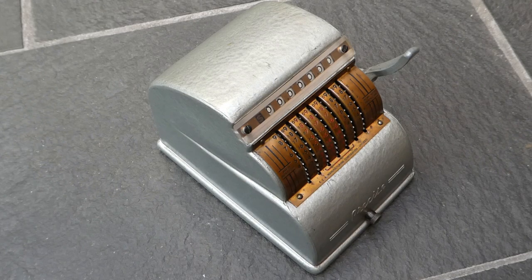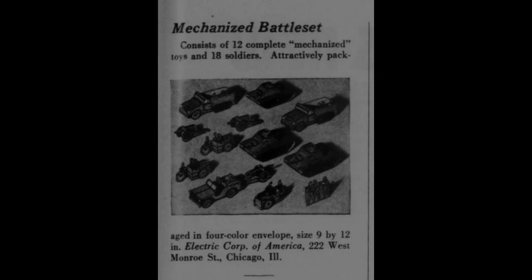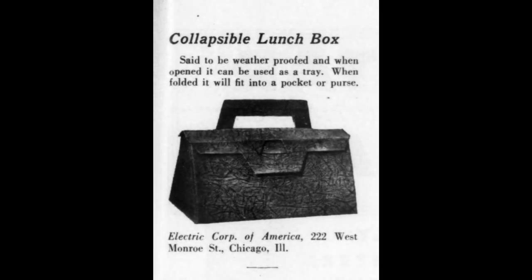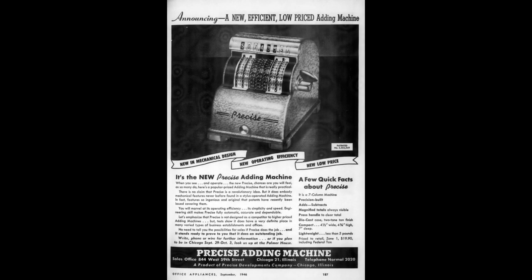So as ECA Toys they started making toys. And they probably also made things for other companies that outsourced their manufacturing, like for American Photo Labs or Precise Developments. In 1946 they started making this adder.